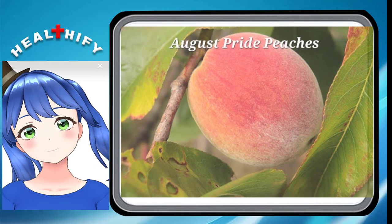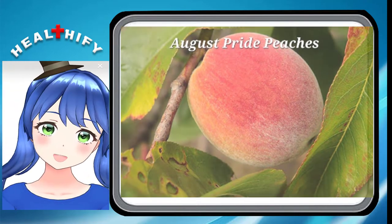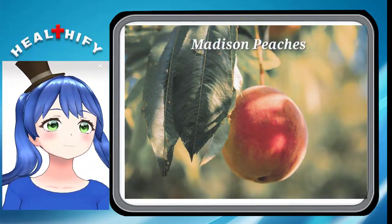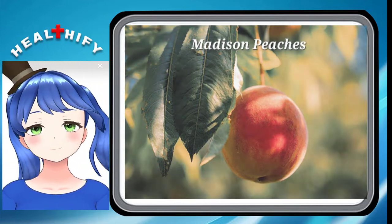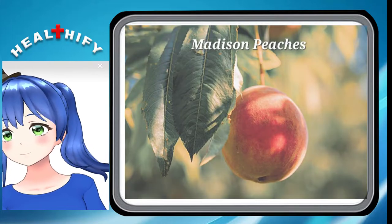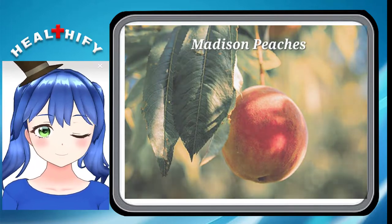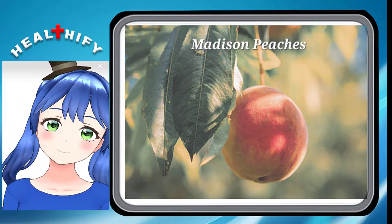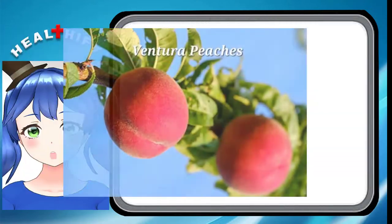7. August Pride Peaches. Also grown in California, August Pride peaches are large with a light yellow flesh and soft red skin. 8. Medicine Peaches. Medicine peaches are recognized for the beautiful coloring of their flesh, which transitions from dark yellow to red as it approaches the pit. Medicine peaches are intensely sweet and delicious, making them irresistible to eat as is. However, they are also great candidates for preservation, as their flesh is tougher than many other freestone types.